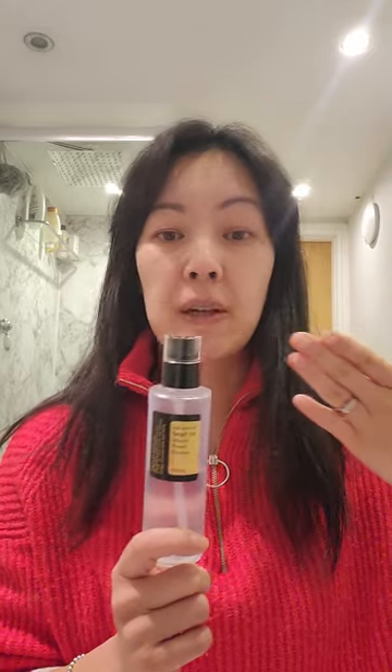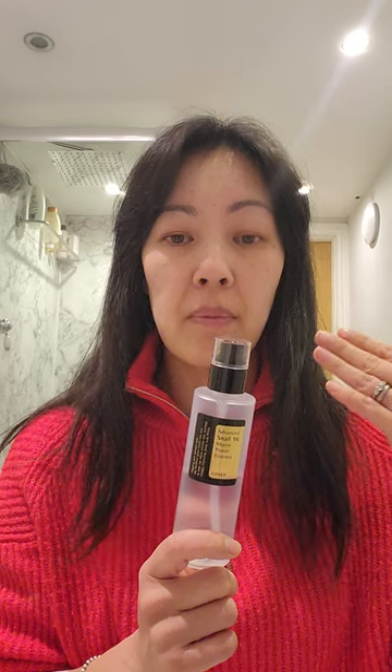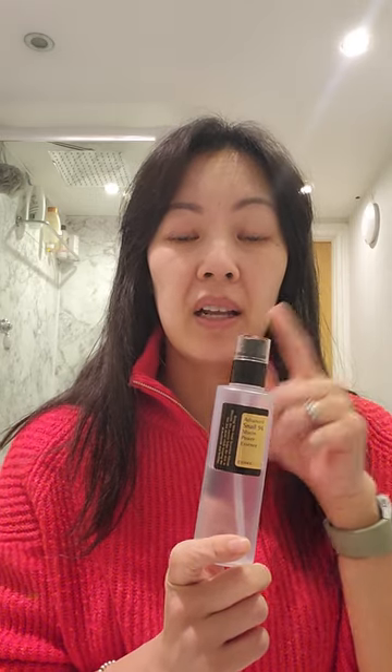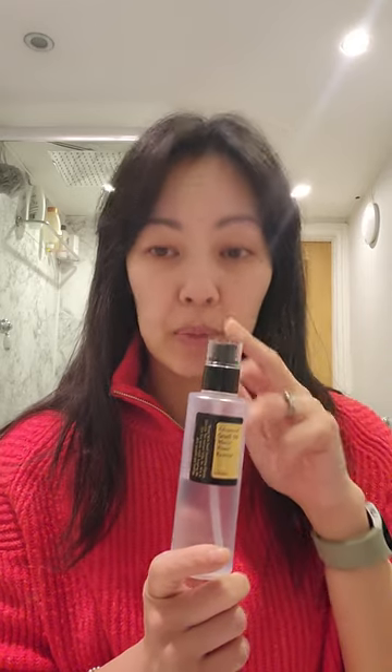So I cleanse first, and then I put some toner on — again, it's a Korean brand that I use, which I'll do a review on in another video. Then I apply this Mucin and let that dry, which dries pretty quickly actually. And then I apply my moisturiser.